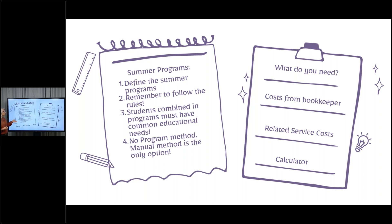No program method — manual method is the only option. What do you gather? It's not going to be as bad as regular term, but you're going to need some help. This is a decent time to ask for it since we're in the middle of a school year and the people you need aren't off on summer vacation. What do you need? You need costs from your bookkeeper, related service costs, and a calculator. Essentially you need something to write with and paper — we need costs and we need a way to calculate them.